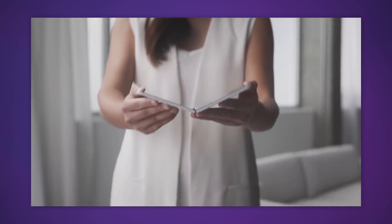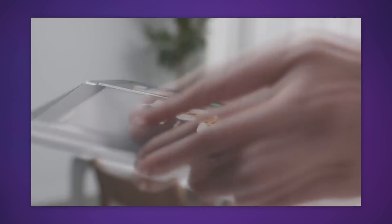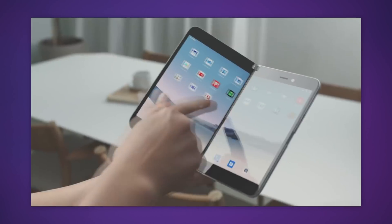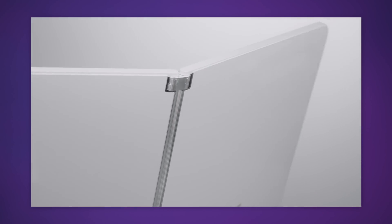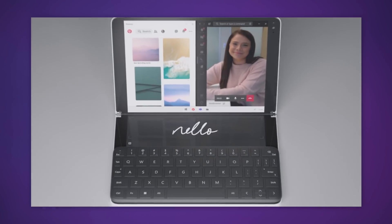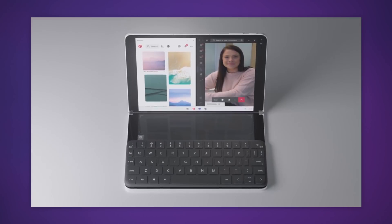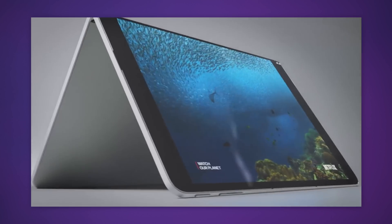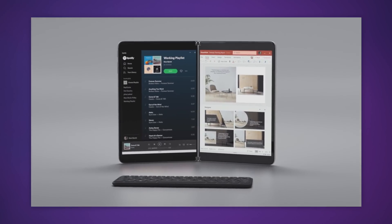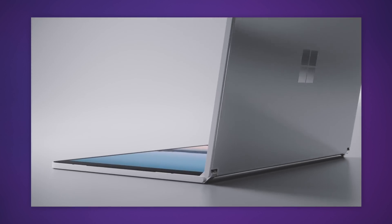Very little is known about Microsoft's dual screen hardware so far beyond how the devices look. The smaller Android-based Duo comes in at 5.6 inches per screen, the larger Windows 10X-based Neo measures 9 inches across a single screen, and both look very premium. There are still many open questions about specs, battery size given how impossibly thin they look, or whether final units will really lack classic rear-facing cameras. But all of that vagueness almost seems to be on purpose.